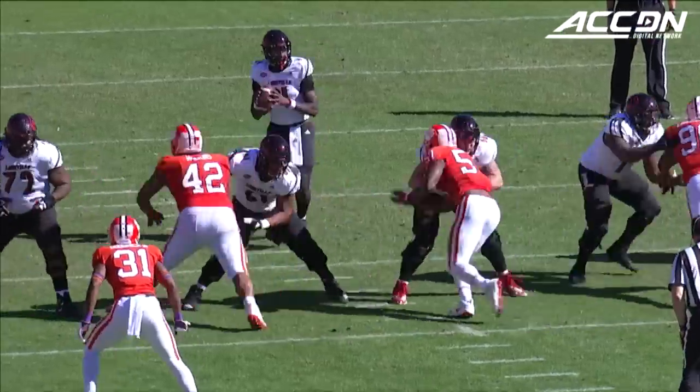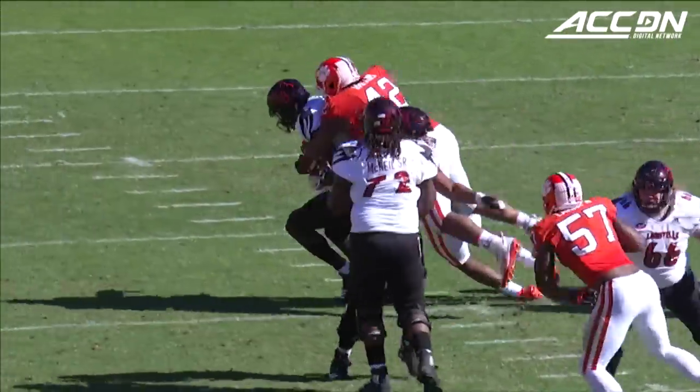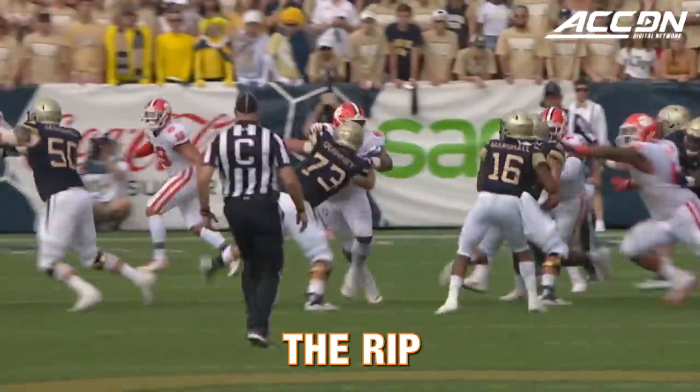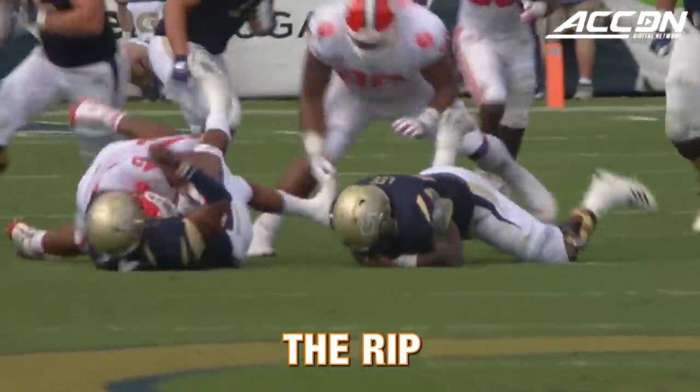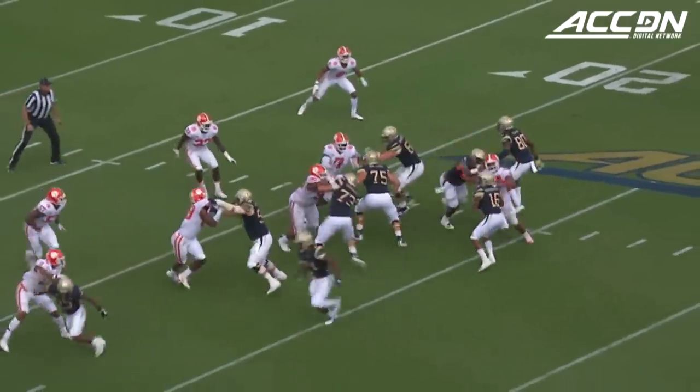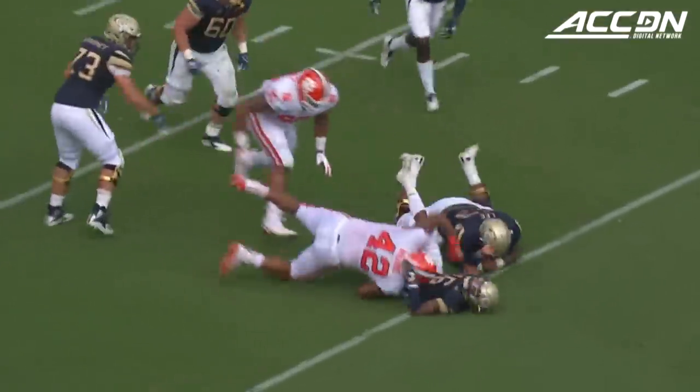There to sack the quarterback, Jawan Pass. Marshall going to pass it — sacked. Christian Wilkins either ripped it out of Marshall's hands or forced the sack.